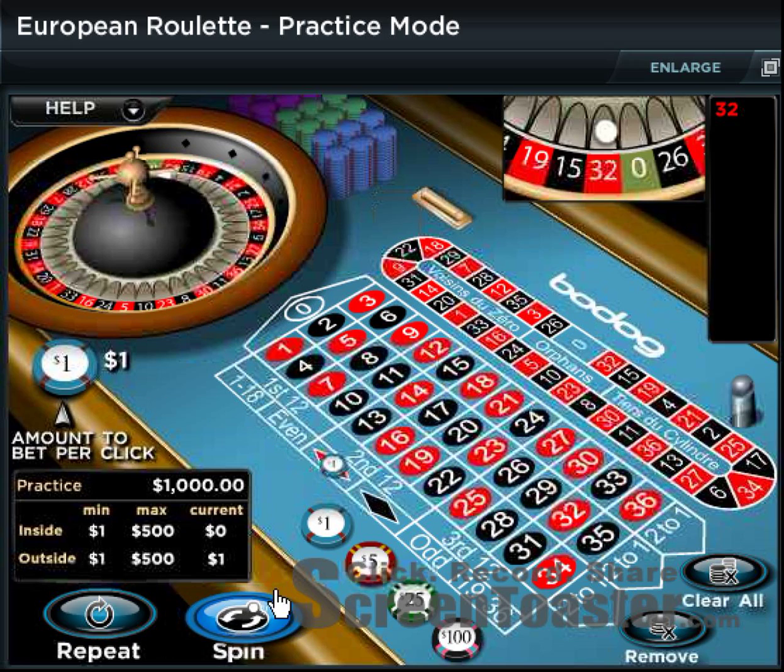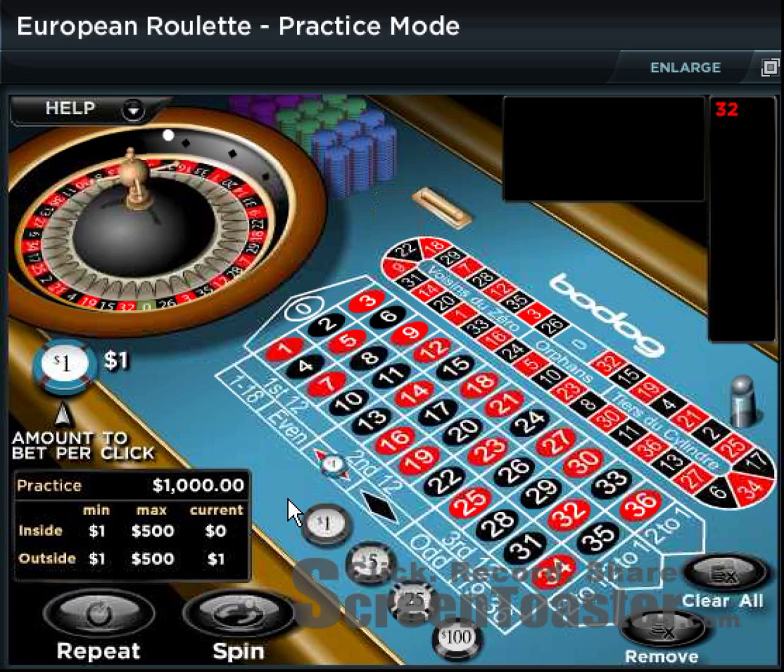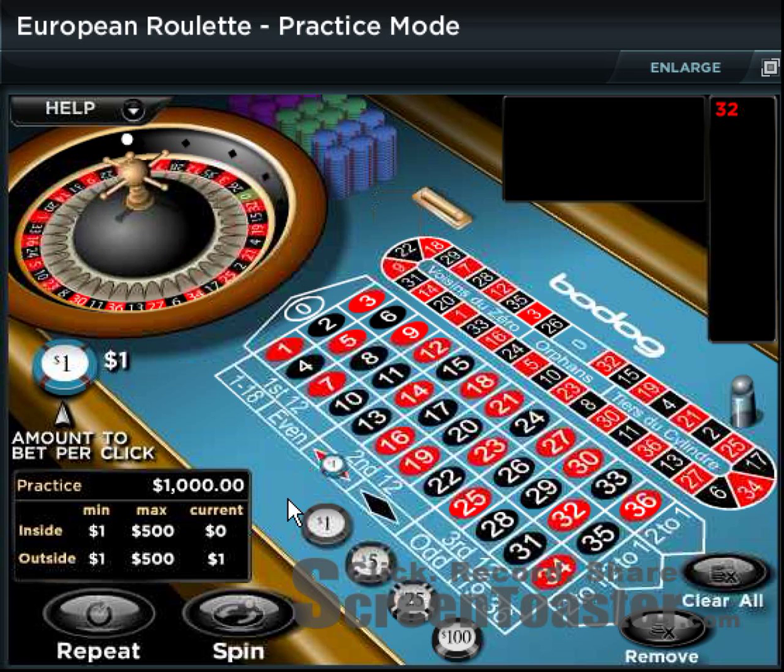We won on red, so we're just going to repeat that bet and spin again. You keep doing this until you eventually hit a loss, which is guaranteed.